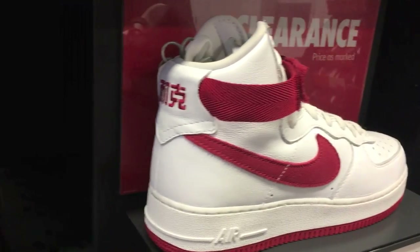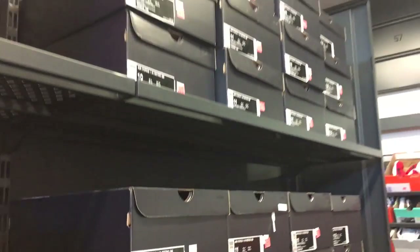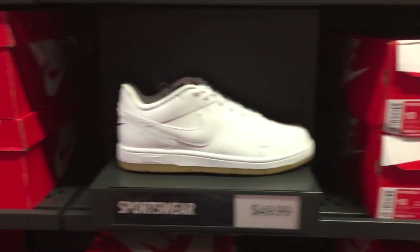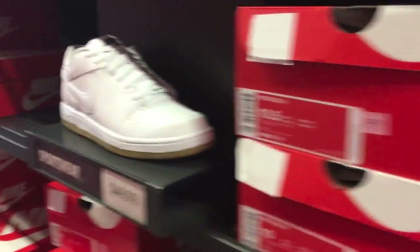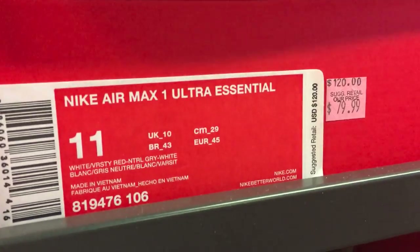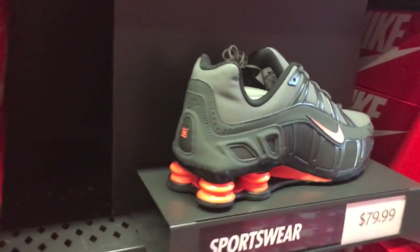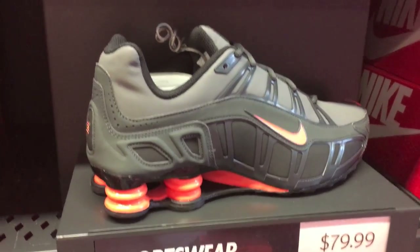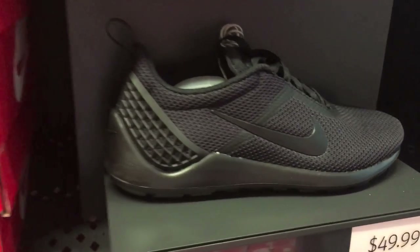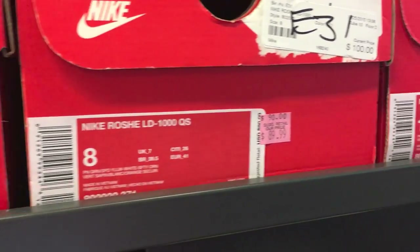I would have gone back and used the $25 off for these ones, because they're super sick. The quality of these Air Force Ones was insane, and they had a ton of them in stock for only $80 — so those were definitely the steal of the day, along with those CP3s, the Bobcats, and the 5s. They just had a lot of crazy stuff. These Shox Turbos at $80 in that gray, black, and orange colorway — I'm a fan of the Shox just from back in the day.